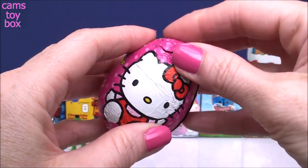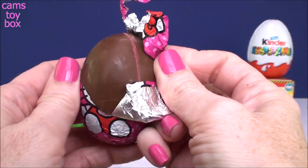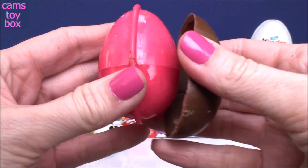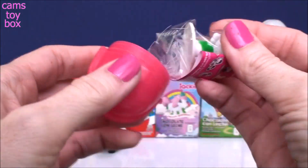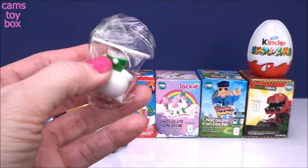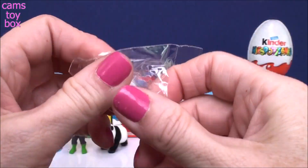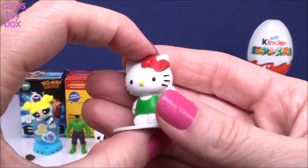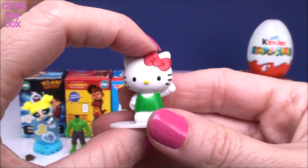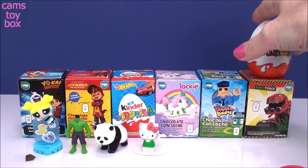Our next one comes from Hello Kitty — a pink egg this time. And it looks like another figure: a cute one of Hello Kitty saying hello, she's waving hi. Well, hello Hello Kitty! That's funny, actually.